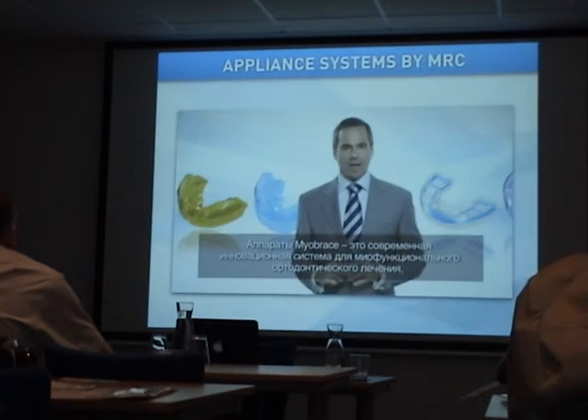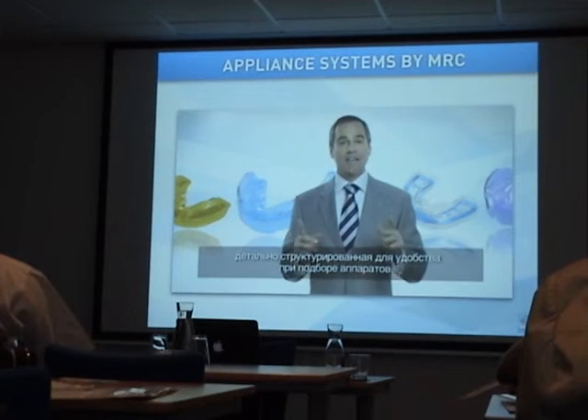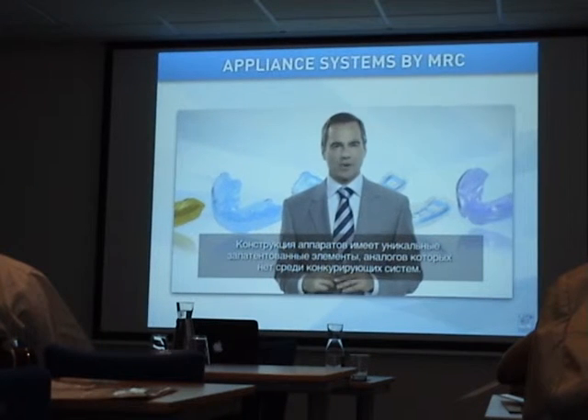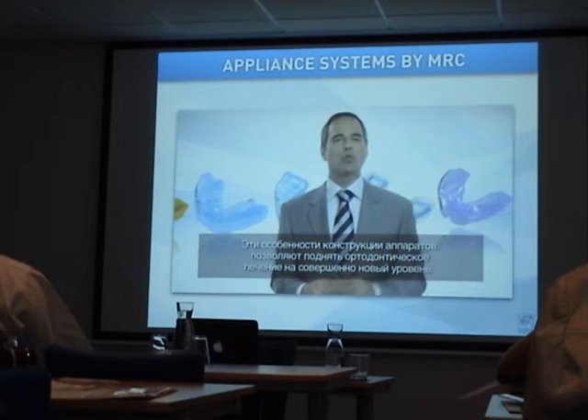The Myobrace appliance range is an advanced myofunctional orthodontic system, intelligently structured for a clearer approach to appliance selection. The appliances incorporate cutting edge design characteristics that are unrivaled by competitors, taking orthodontic treatment to a whole new level.